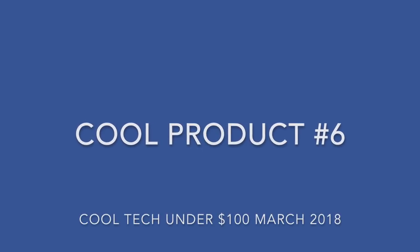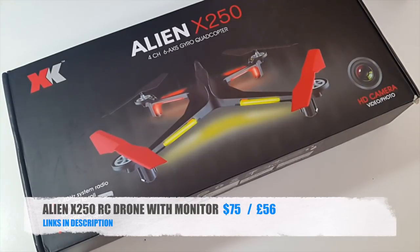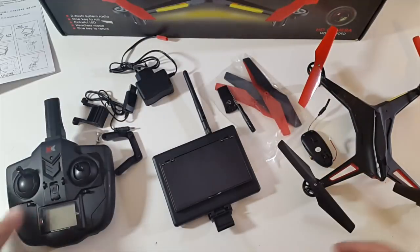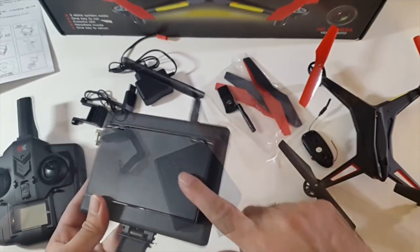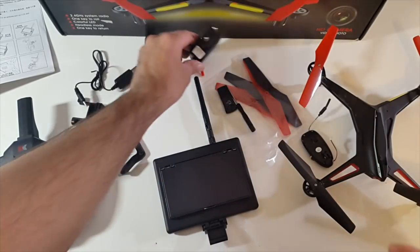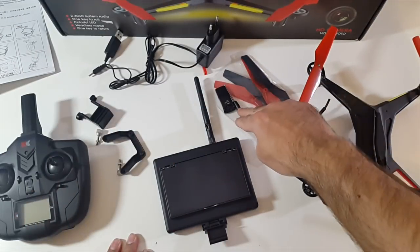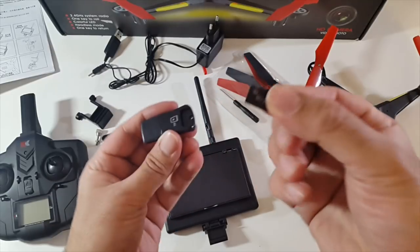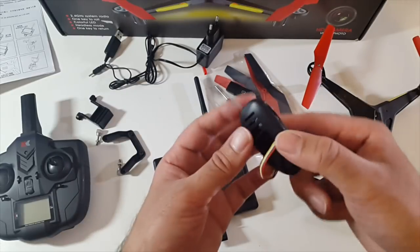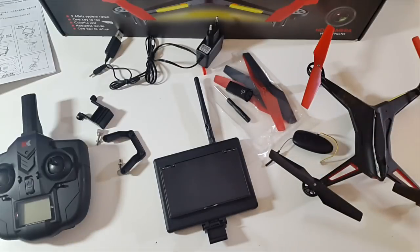Cool product number six — the incredible Alien X250 radio control drone. This is everything you get in the box: an instruction manual, a remote control, a monitor with antenna, a mains charger for the drone, another charger for the monitor, spare propellers, a screwdriver, a micro SD card reader, and this also comes with a 4GB micro SD card. And there is a camera — this is the 2 megapixel camera. Let me show you how to set this up very quickly to save you having to read the instructions.